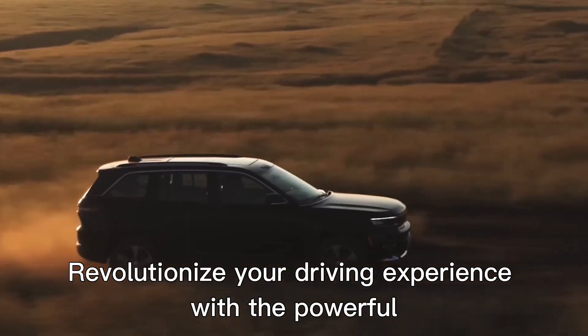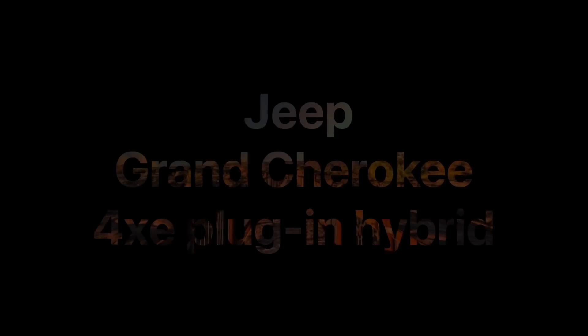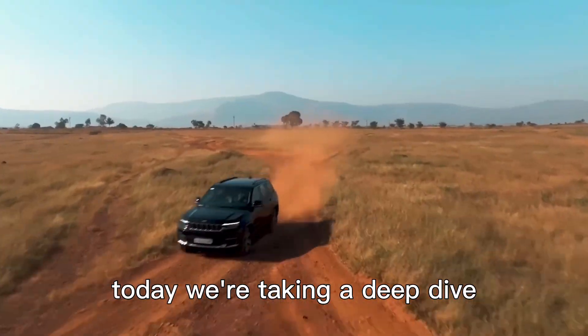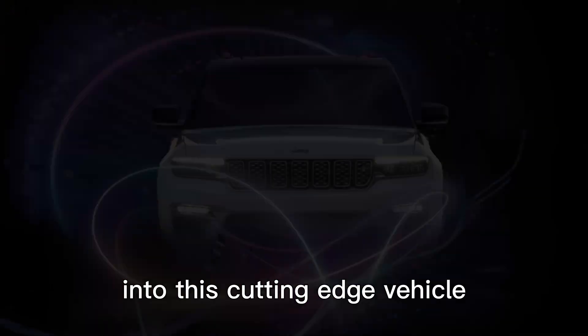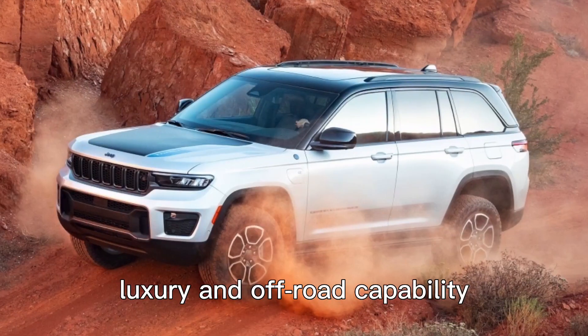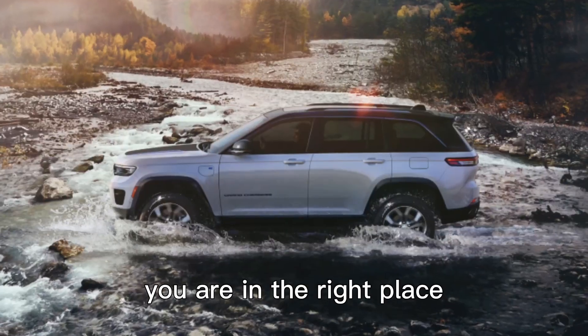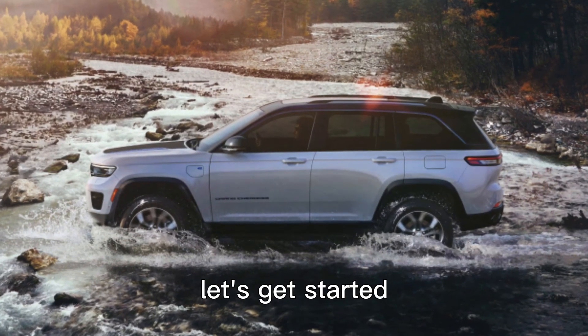Revolutionize your driving experience with the powerful and eco-friendly Jeep Grand Cherokee 4XE plug-in hybrid. Today, we're taking a deep dive into this cutting-edge vehicle that combines the best of performance, luxury, and off-road capability. So, if you're ready to discover a whole new world of driving, you are in the right place. Let's get started.